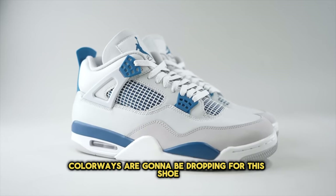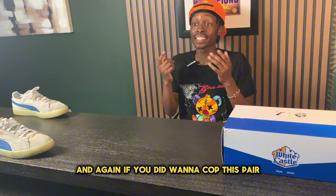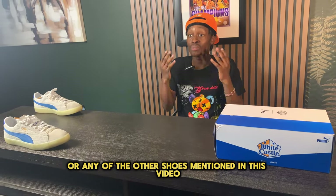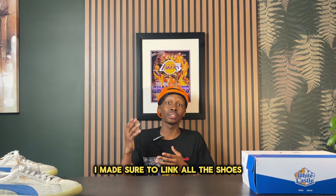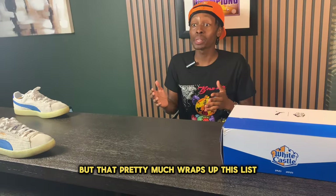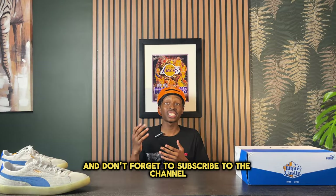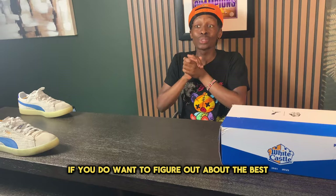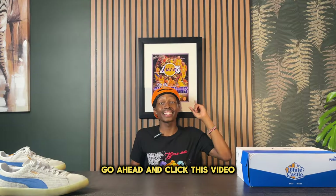So many good colorways are dropping for the Air Jordan 4, so I definitely recommend you cop a pair. If you want to cop this pair or any of the other shoes mentioned in this video, go ahead and click the links down below in the description — I made sure to link all the shoes. That pretty much wraps up this list. I hope you enjoyed the video, don't forget to subscribe, and if you want to find out about the best all-around sneaker of the summer, go ahead and click that video.